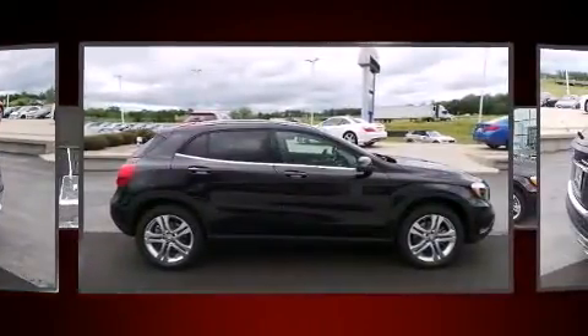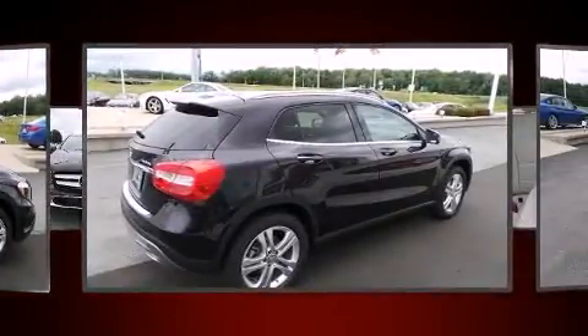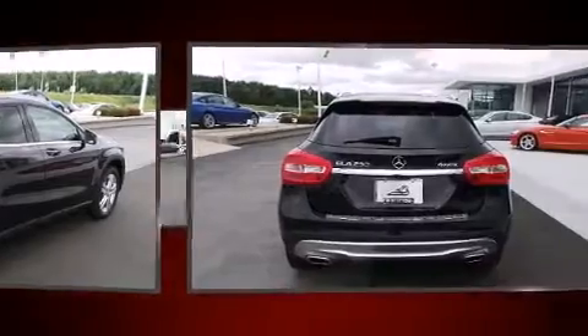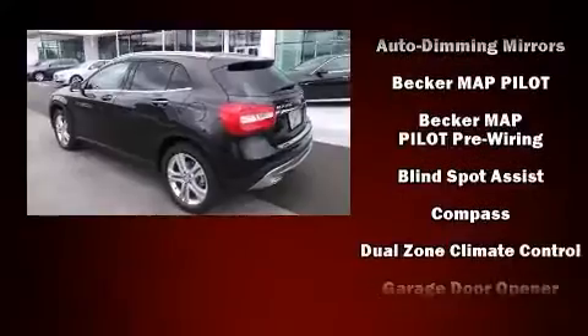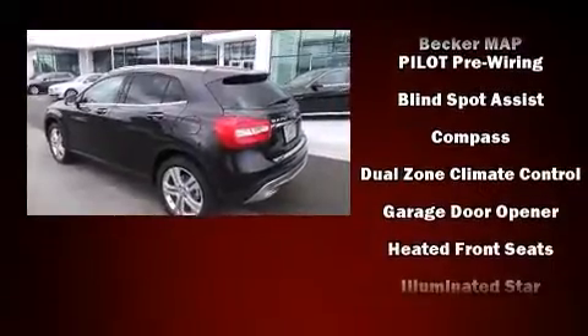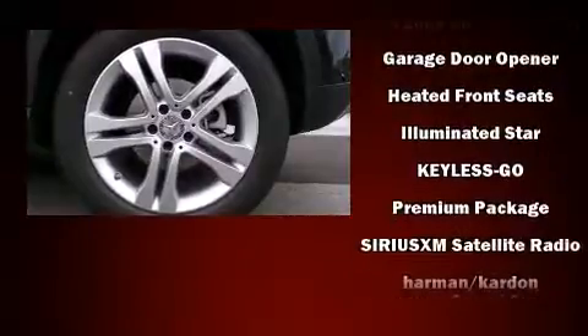Enhancing performance while preserving fuel economy, all of the premium features expected of a Mercedes-Benz are offered, including a power seat, an outside temperature display, a power liftgate, a roof rack, and cruise control.